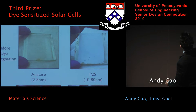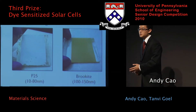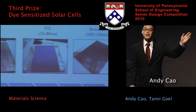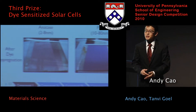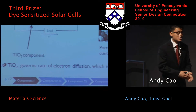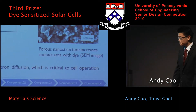On the right-hand side we have the nanostructure of TiO2. The important thing is that it's very porous. When this is in contact with the dye, you have maximal surface area between the dye and the TiO2. This actually maximizes the electron transfer and the diffusion, which improves the efficiency of the cell.